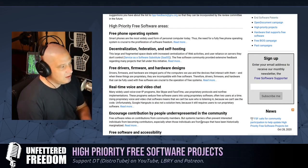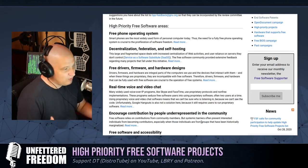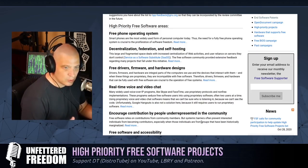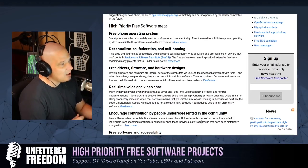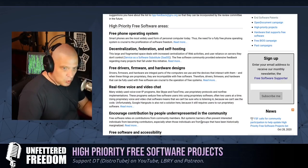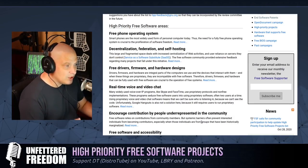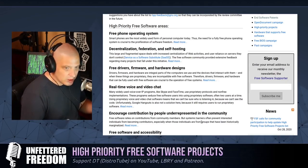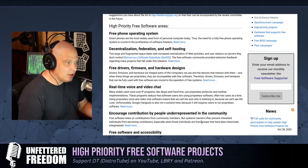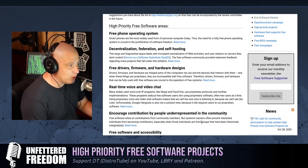Some of the areas of focus include developing a free operating system for the phone — a phone operating system that's fully free as in freedom. You might argue that we already have several of these. We have things like the Pine phone, Ubuntu Touch, and various free-as-in-freedom Android-like operating systems. But they don't quite meet the definition of free software according to the Free Software Foundation, so they're really pushing for a fully free phone operating system.